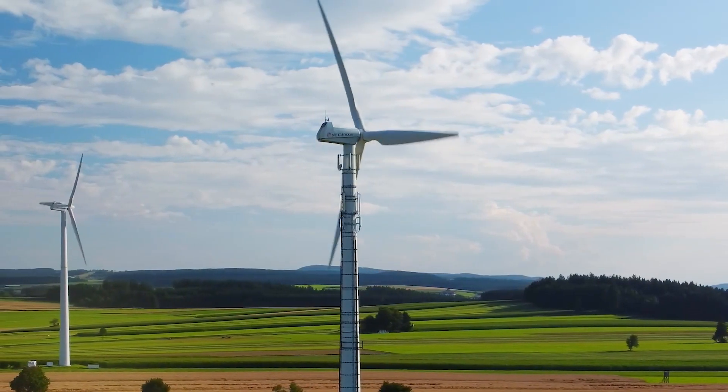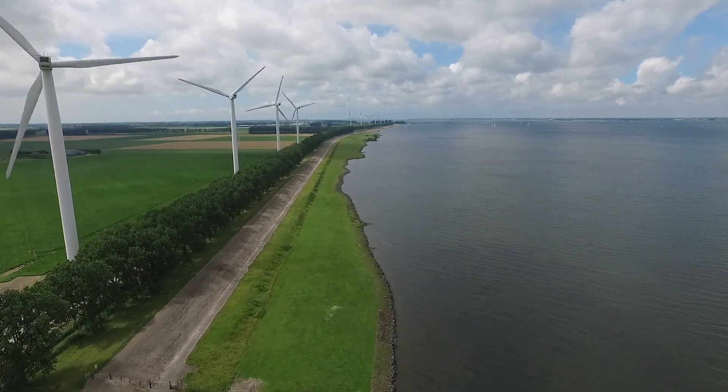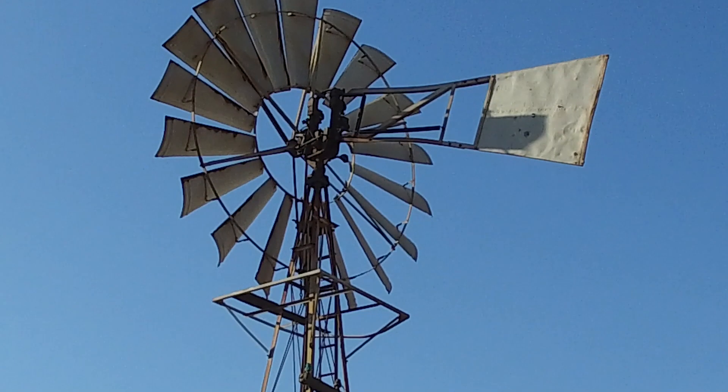Wind power is generated by wind turbines. Wind turbines are placed in locations with high wind speeds, such as near the coast or on hilltops. They generate electricity by converting the kinetic energy of the wind into electrical energy.